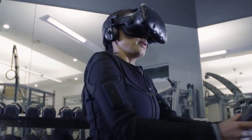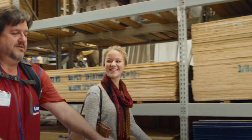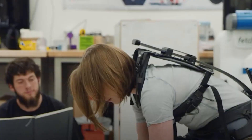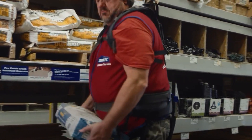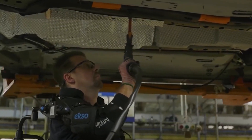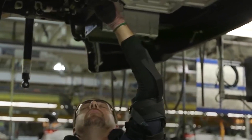The Guardian Exo by Sarkos is an impressive full-body powered industrial exoskeleton, akin to those seen in the movie Avatar. In industrial settings, exoskeletons are used to assist workers with heavy lifting and repetitive tasks, reducing the risk of injuries and increasing productivity. Although exoskeleton technology is still evolving, ongoing research is focused on improving their design, making them more lightweight, durable, and user-friendly through advancements in materials, sensors, and software.